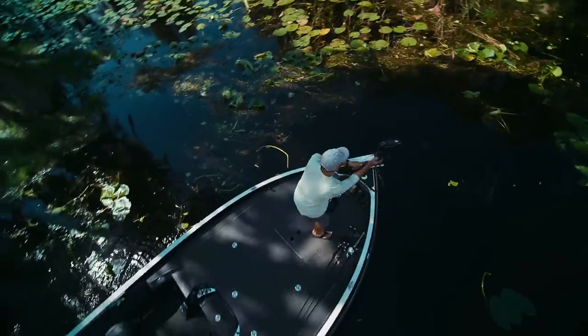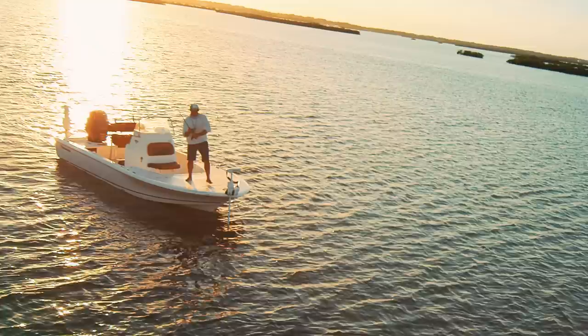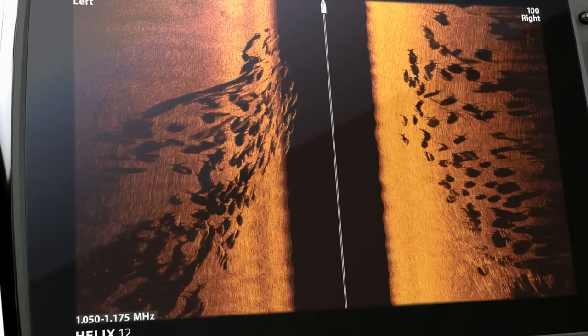What lies beneath can no longer hide. New Mega Imaging Plus uses high frequency sonar to show you fish and structure up to 200 feet below your boat and 200 feet out to either side. No more secrets. No more guesswork. Just a clearer picture of the world below.